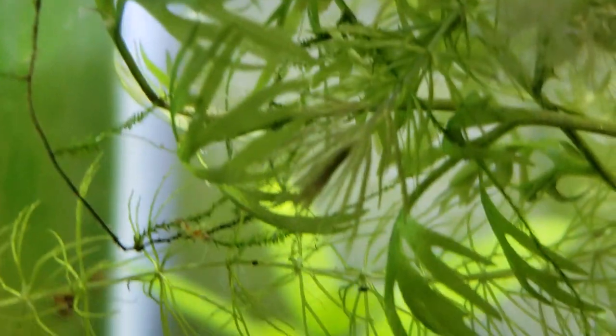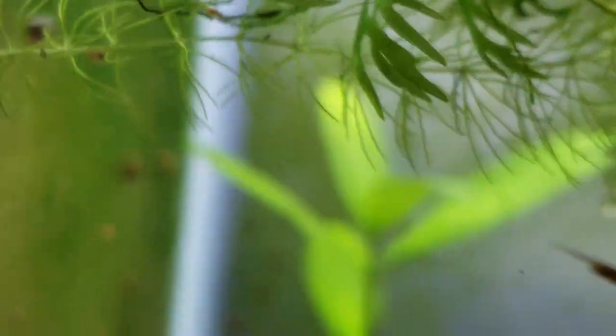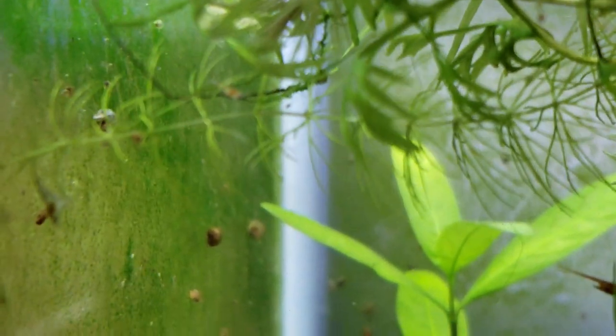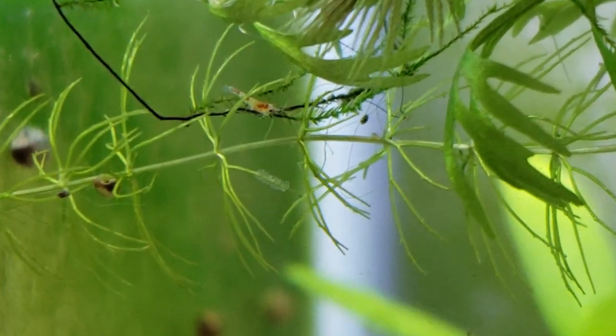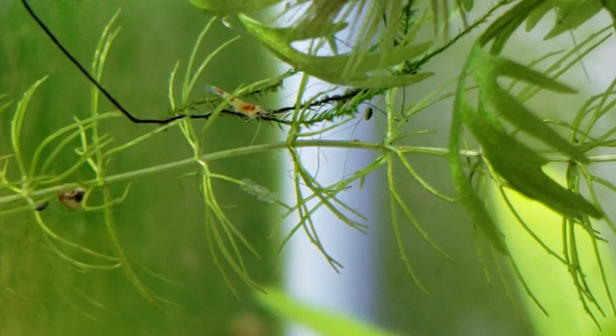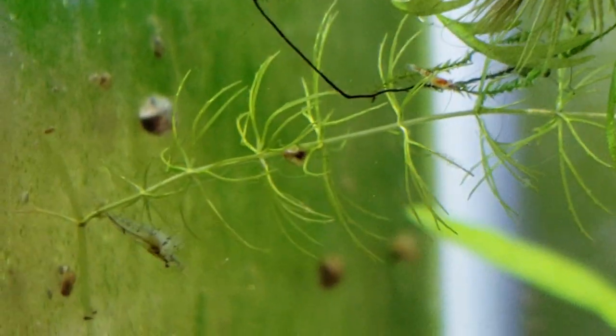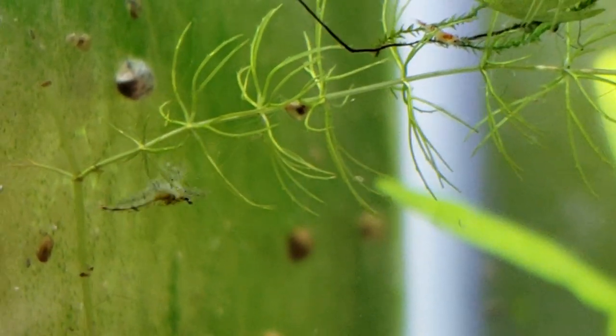Since one of them mated with a blue bolt shrimp, you get the mix — that little teeny one with the blue stripes, the white with blue stripes. And we also have a red with white stripes. So this is a very young — just hatched today probably — crystal shrimp. And there we've got the blue striped one.